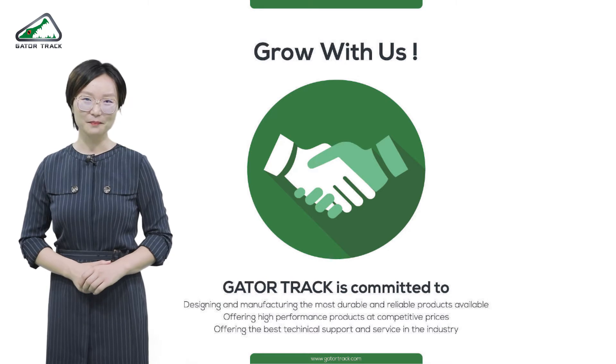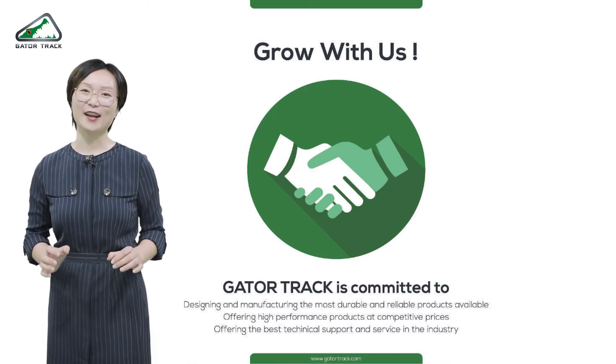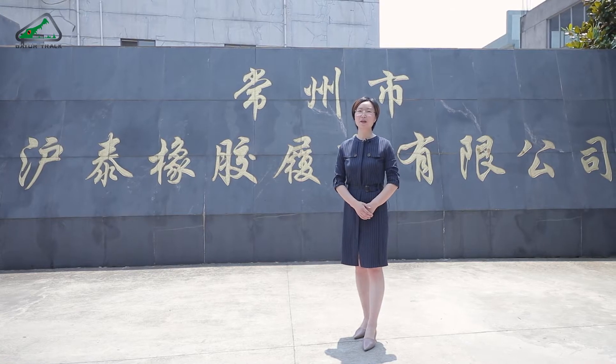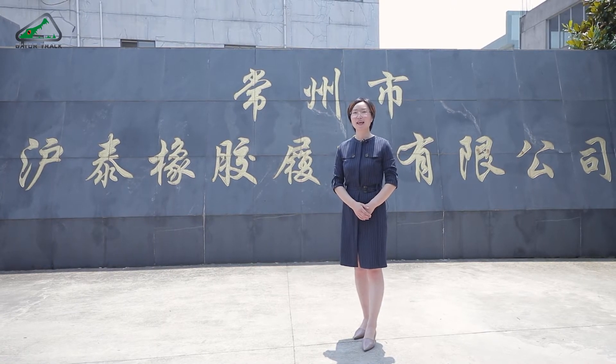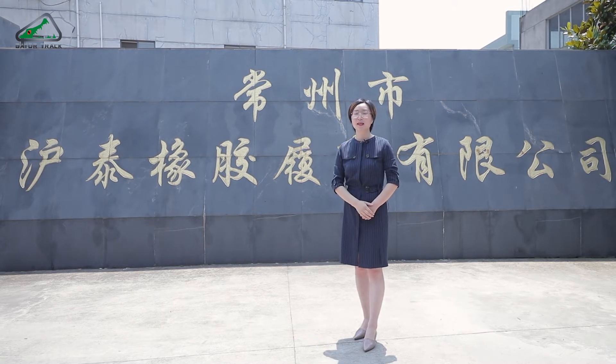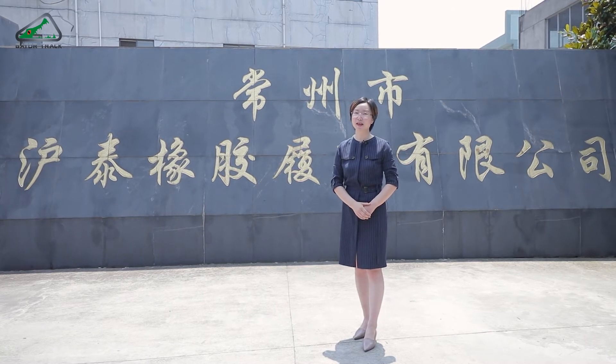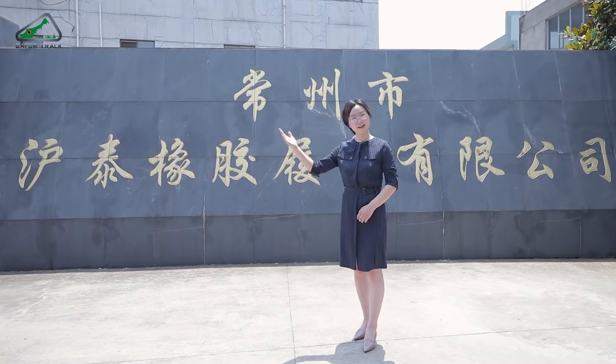Thank you for bearing with me. We have prepared a short video — let's check it out. Hello everyone, I'm Lena from Gator Track, and now we're standing right at the front gate of our factory. In the next couple of minutes I'm going to show you a quick tour. I hope this helps you understand more about us. So let's go.